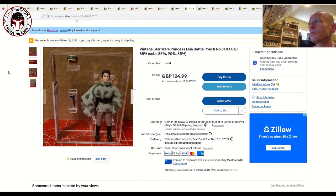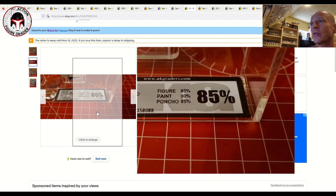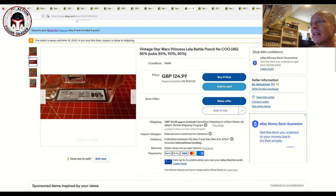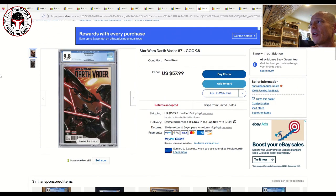Next up is a UKG 85 no-COO Princess Leia Battle Poncho in the brand new case style, listed at $147 US (about £125) plus shipping. It looks fantastic and has sub-scores of 85/90/85. I think that's a buy all day long.